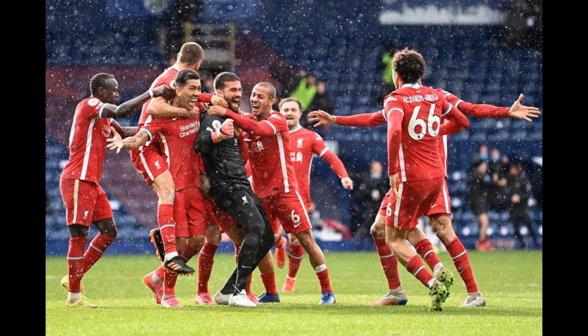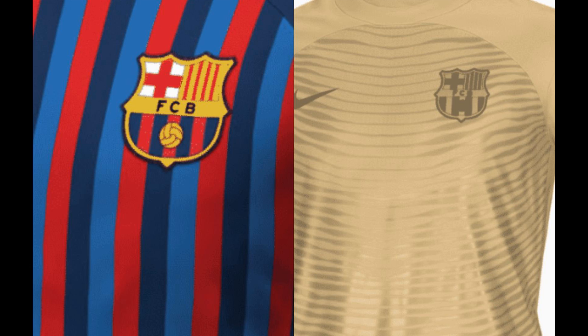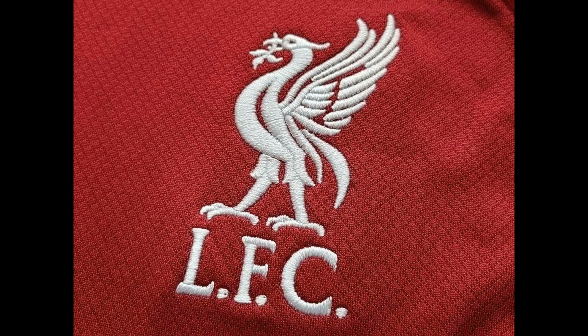This comes after Klopp's troops managed to keep their slim Premier League title hopes alive, courtesy of a 1-0 downing of Burnley at Turf Moor. Fabinho proved the difference-maker on the day, continuing a fine recent spell of form in front of goal, to guide the Reds to within nine points of table-topping Manchester City, all whilst boasting a game in hand.